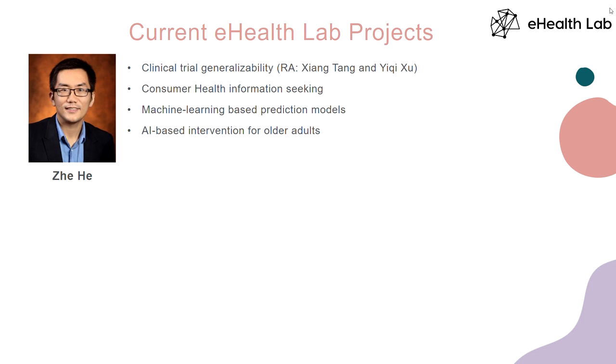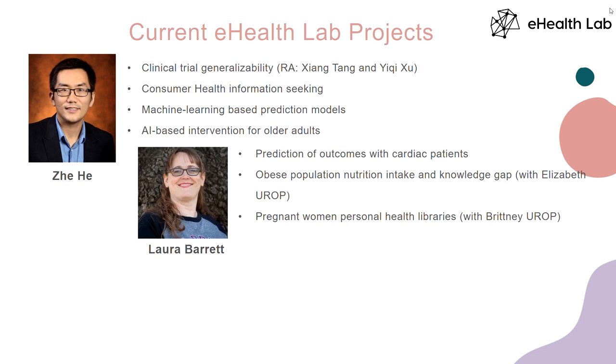I also do research in artificial intelligence in medicine, using machine learning and deep learning methods to build models to improve outcome prediction. For example, we're working on predicting patient mortality and readmission using electronic data. My student Laura, who is sitting here, was involved in a lot of activities in this lab. When she was a master's student, she did a project related to predicting patient mortality, and we published a paper in the American Medical Informatics Association. Later she became interested in continuing as a doctoral student, and we luckily have her here.